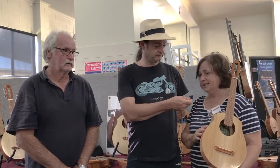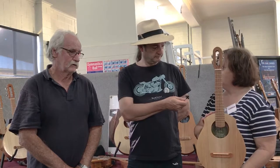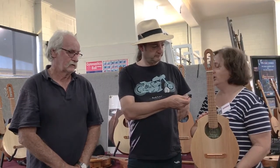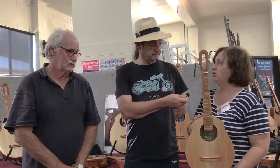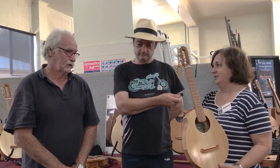But probably the biggest thing that's changed is this little baby. This is the minstrel model. It's a tenor uke, and it comes in a four, a five, and an eight string. I'll let John talk to you about the timbers that are involved.